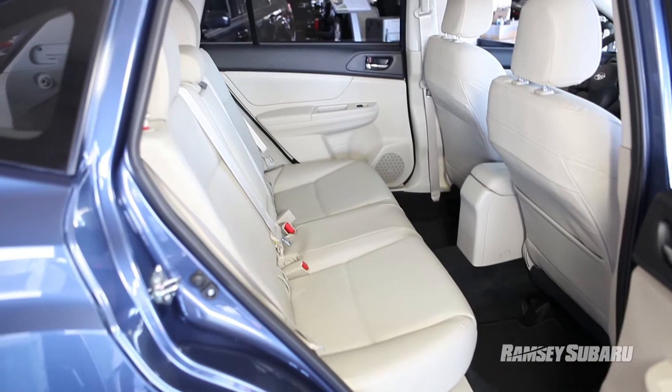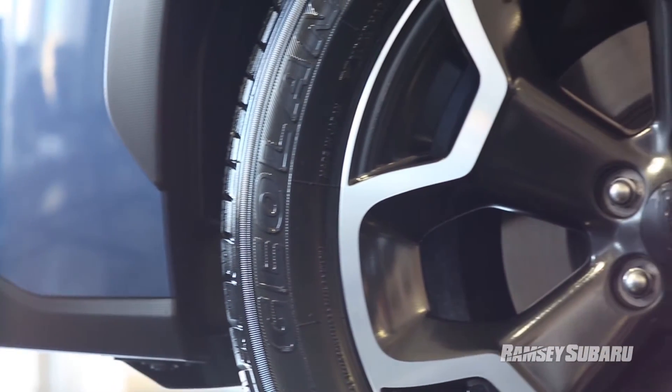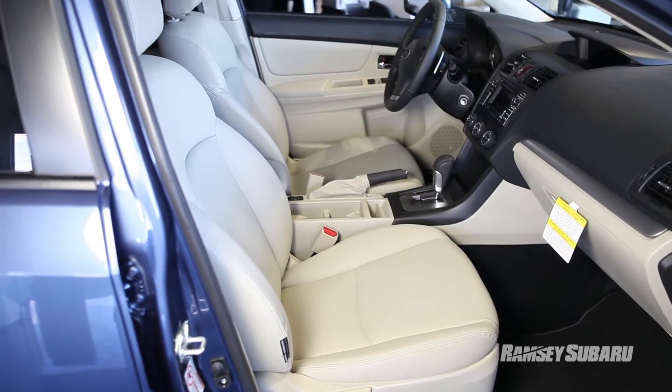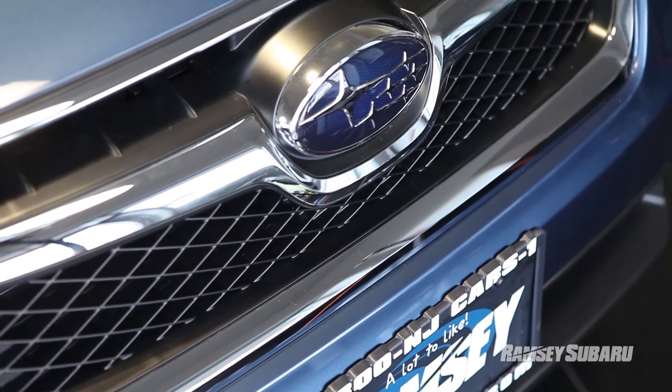It does have room for all your occupants, your cargo, and full-time all-wheel drive for the winter. We also have 17-inch aluminum alloy wheels on all the Crosstreks, and they all come with the all-weather package, which includes heated seats, heated windshield, and heated side mirrors — very key features for the winters around here. You're going to be getting all those features with just the entry-level model.